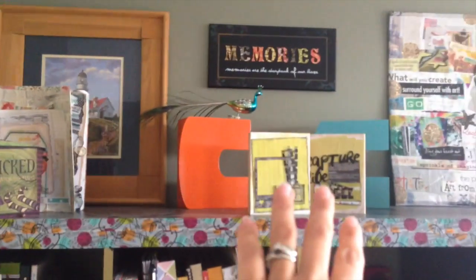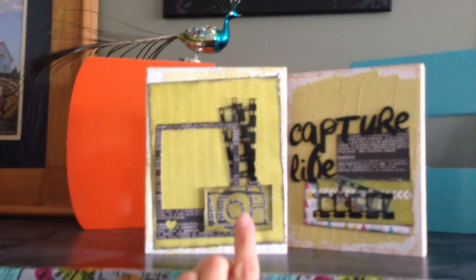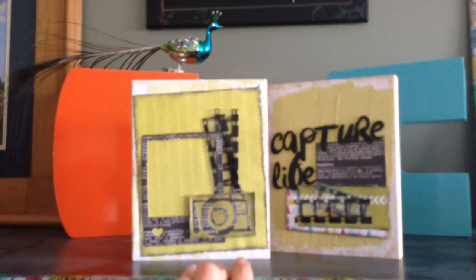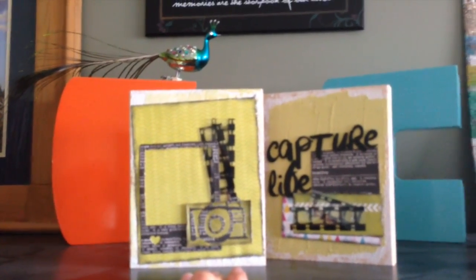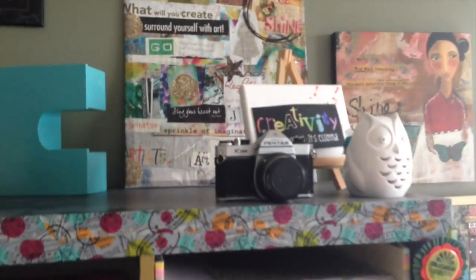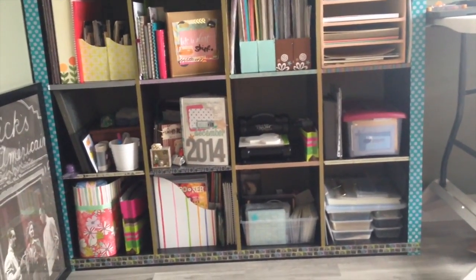I have some albums on the top and some decorative stuff. I made these from old Stamping Up wood-mounted stamp blocks — I took the stamps off and just painted the blocks. There's my One Little Word vision board and some other decorations up there.